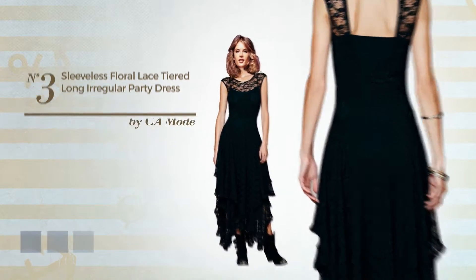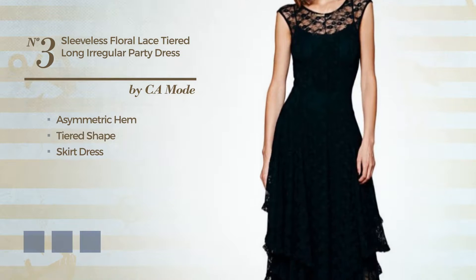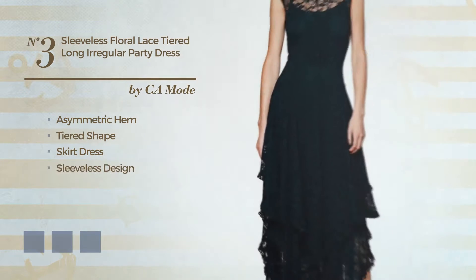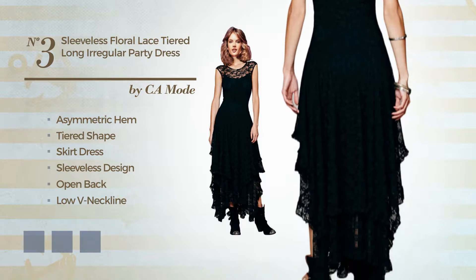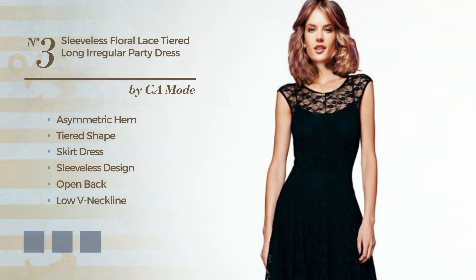Number 3: an attractive asymmetric hemdeered skirt dress. Featuring sleeveless design, open back, low V neckline, with a floral, produced with comfortable chiffon, styled with lace. Available in 5 color variations, for example black ink, green and grey.